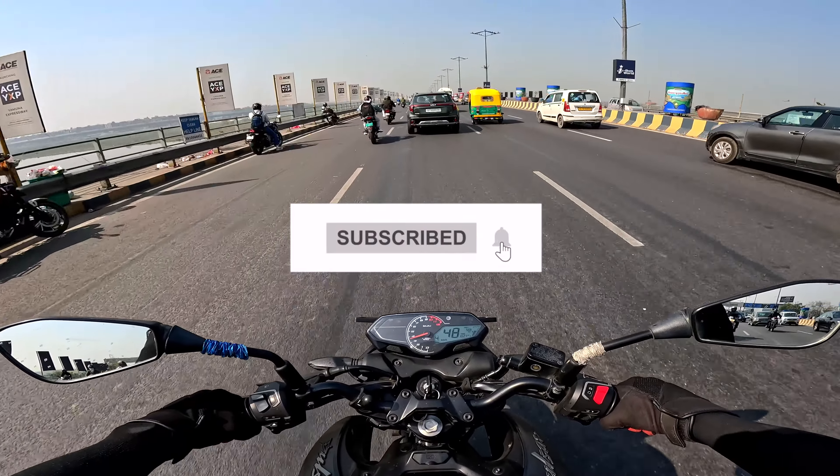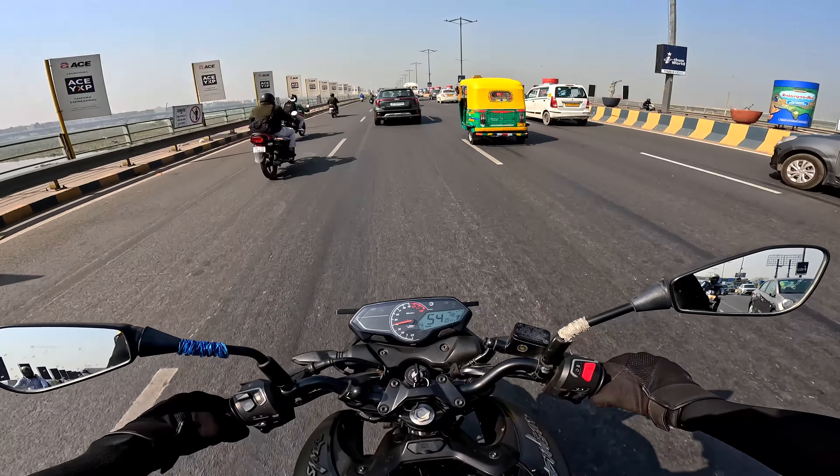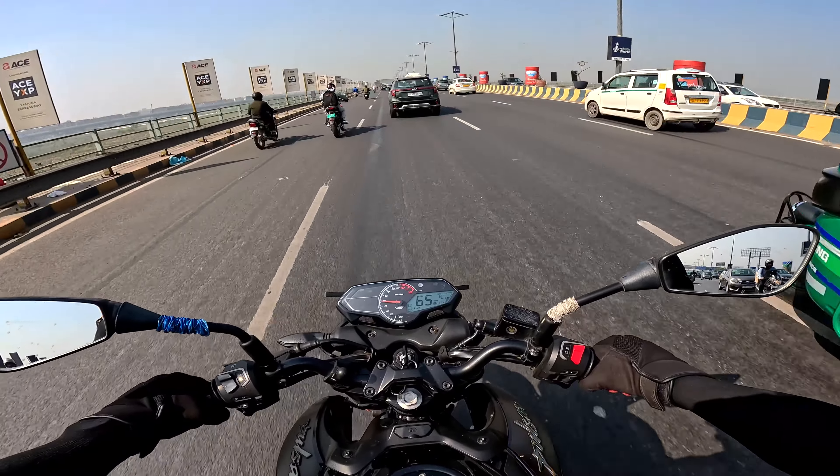And here we are — no traffic, nothing. We can stretch this here, but today I'm not doing it. I'm probably doing it — oh, what is this?